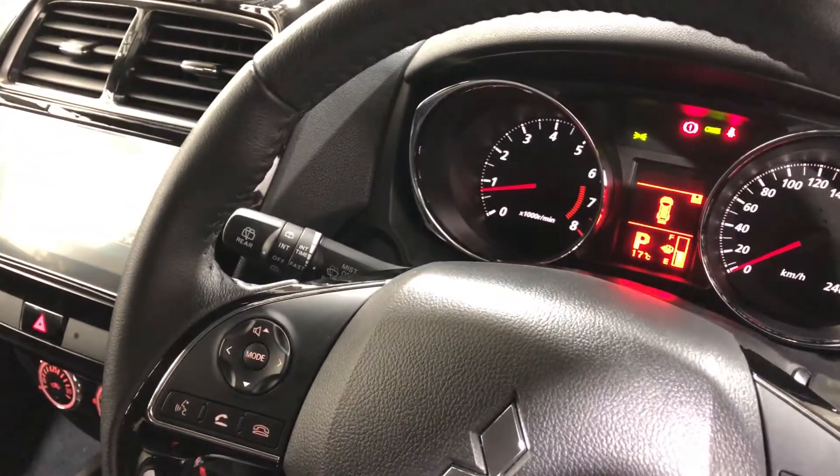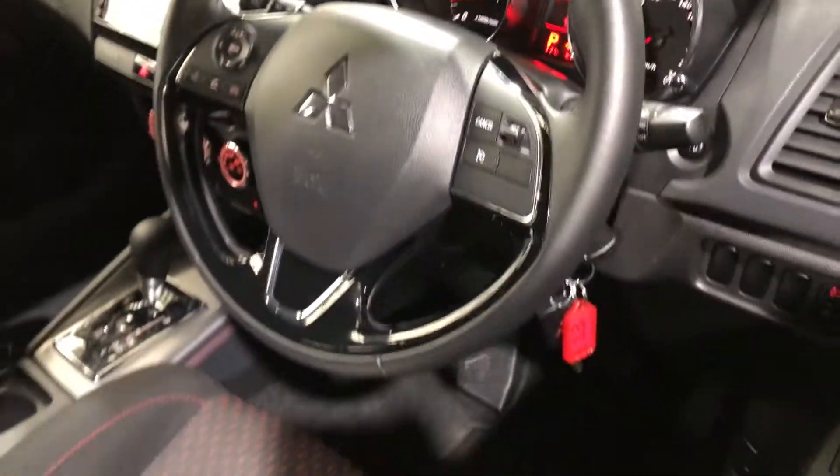This car comes with a low 7,000 kilometres on the clock and has a full set of keys and a full set of books.